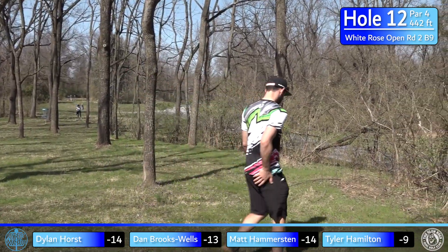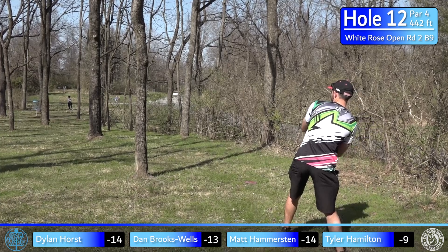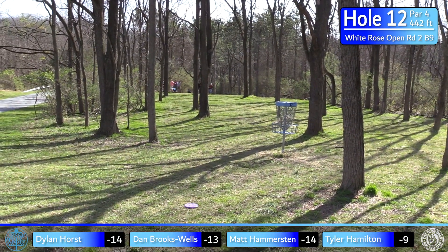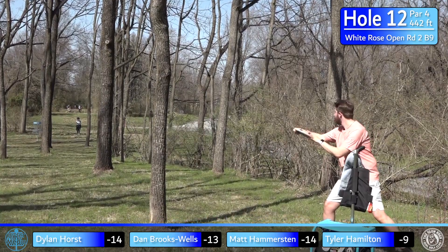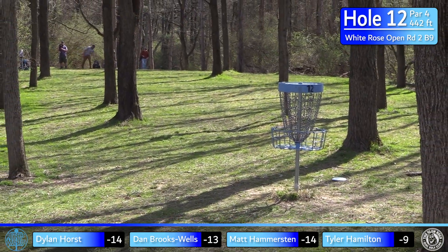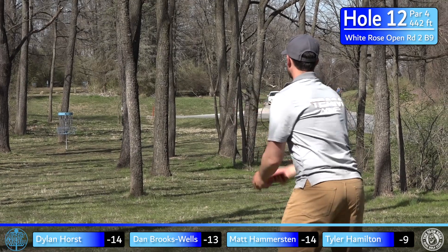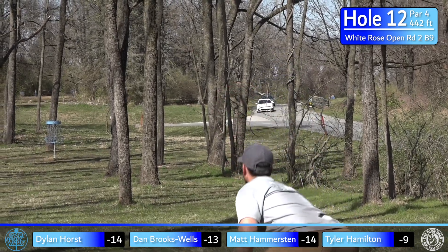Dylan kind of did the opposite of me — came out a little early, catches a tree. We're really looking at like an 8-to-10-foot gap we're trying to hit. Dylan tries to throw another one in — not a bad effort, stays close. Tyler is on his third attempt, trying to throw this one in off the pole — what a shot! How am I supposed to live up to these runs? Maybe an 80-footer for birdie.